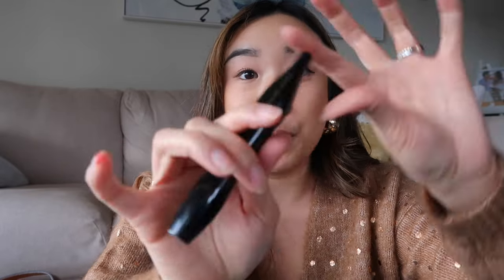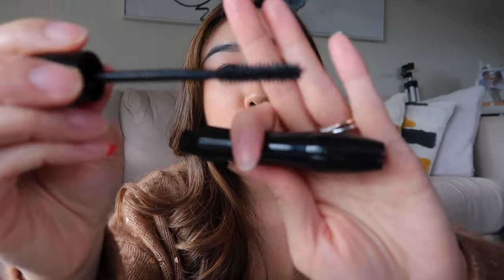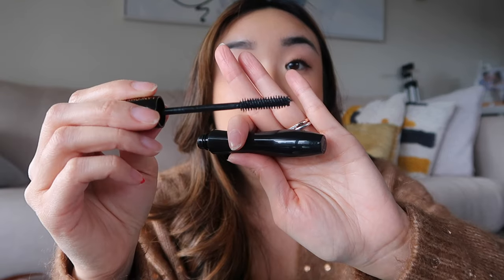The only real contender to Idôle, in my opinion, is also from Lancôme — the Hypnose mascara. I actually like Hypnose a lot more than Idôle because for my lashes it works much better at creating length and it just looks really good. It does a really great job at creating the length and width I'd like. Try both to see what you like more, but I personally prefer Hypnose.